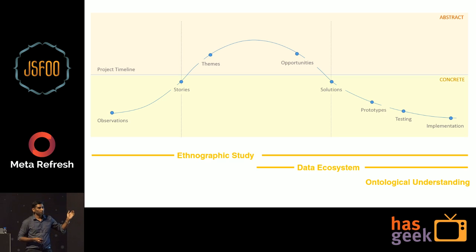Our ethnography study was close to around 6 to 7 months, and somewhere in between we actually thought that the insights we were getting from the field — we should actually build an evidential proof for that, and that's when we actually built a data ecosystem. I'll actually go to the details of it, but this is something that I try in other projects as well and I'll give you an example around that.